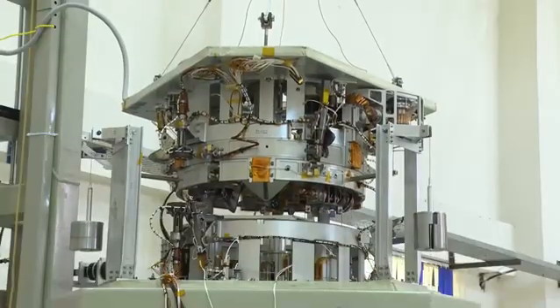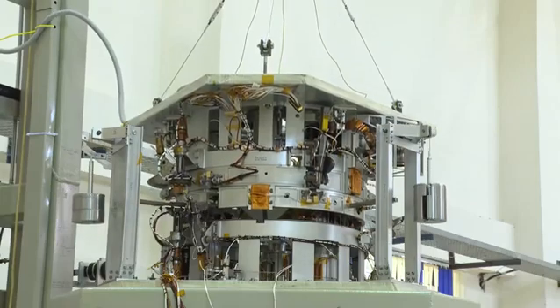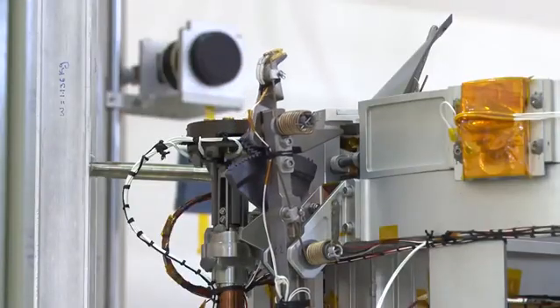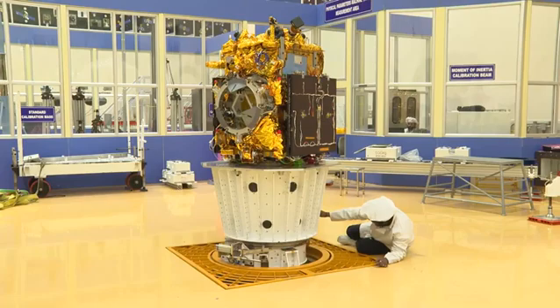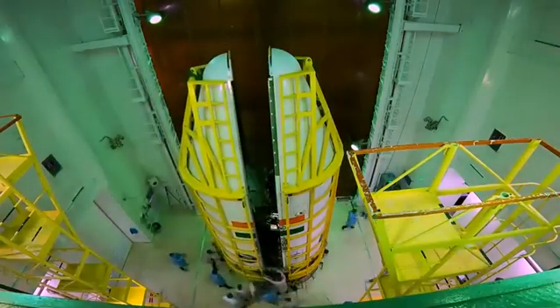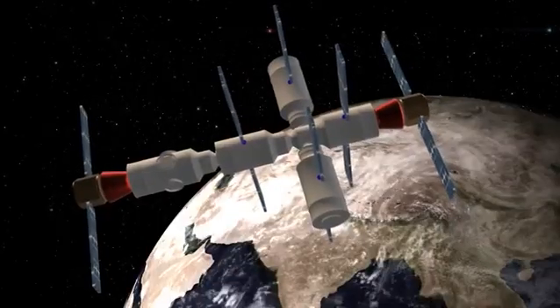The Proximity and Docking Sensor (PDS) enables precise measurements of distance, position, and attitude. The Mechanism Entry Sensor (MES) and Video Monitor (VM) are used for real-time monitoring. With each step forward, ISRO continues to inspire the nation and fuel the dreams of a limitless future in space.